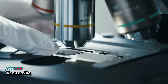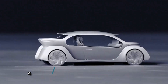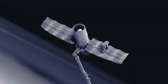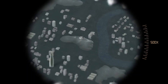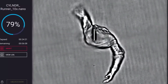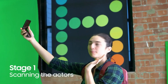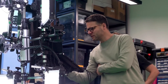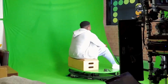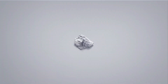Nanoscrybe leads the world of high-precision additive manufacturing, offering 3D printers and grayscale lithography systems. Their technology is powered by two-photon polymerization, offering the highest precision in additive manufacturing with feature size control down to 100 nanometers. This technology is used in a wide range of applications, from 3D bioprinting for life sciences to nanoprecision alignment 3D printing for photonics applications.